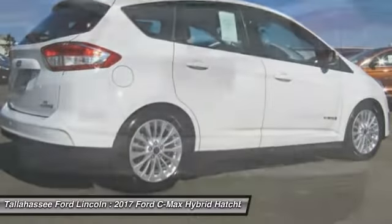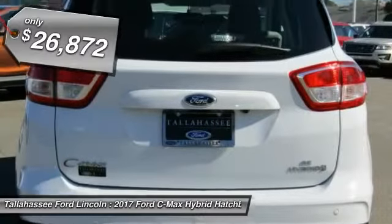The style is what will catch you, and the mileage will surprise you, and is priced below $30,000.